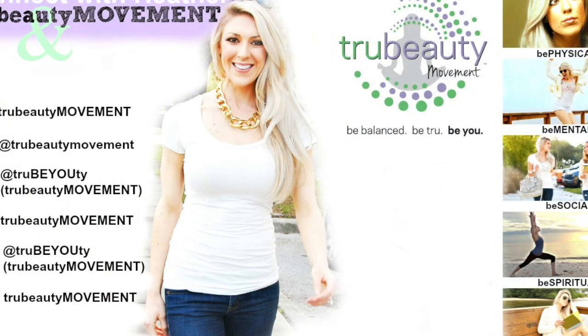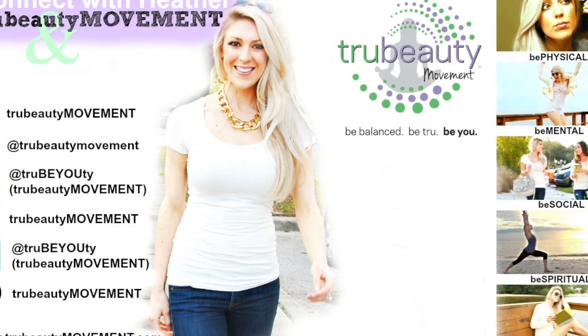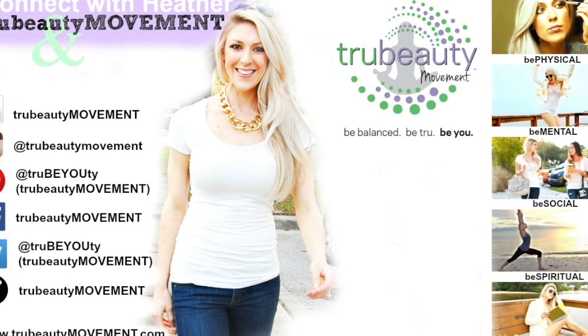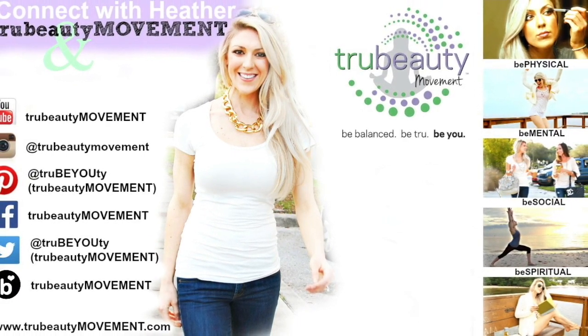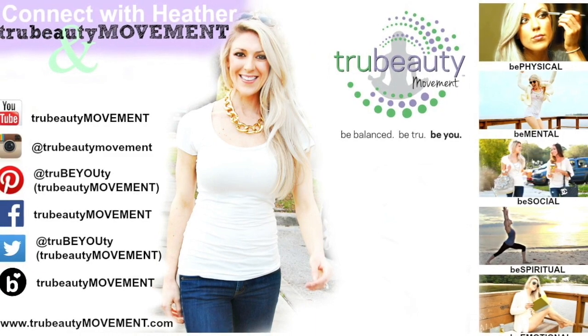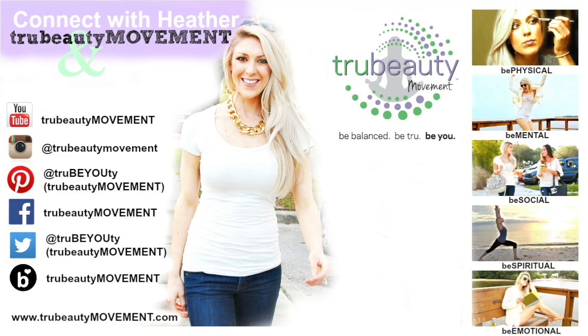Be sure to subscribe to my channel if you haven't already — I post weekly videos every single Saturday. Until next time, remember: be balanced, be true, and be proud to be you. Thanks so much for watching today's true beauty quick tip. For more confidence-building tips on how to be a beauty from the inside out, subscribe to our channel and connect with us at truebeautymovement.com. Love you guys!